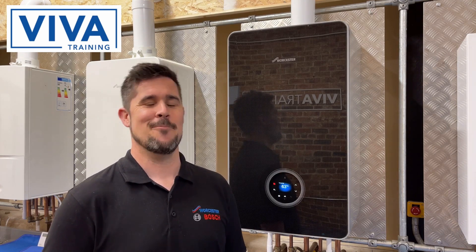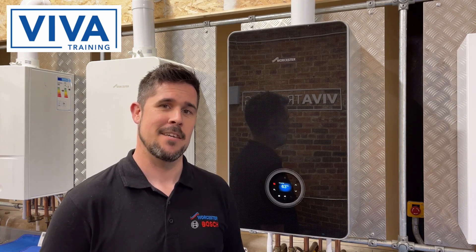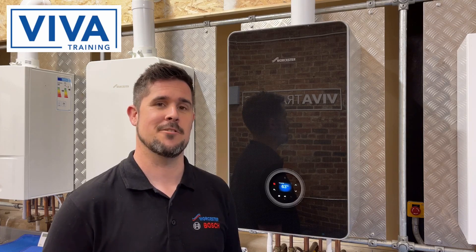Thanks Richard. My name is Rob Davis and I'm a technical trainer from Worcester Bosch, proudly supporting Viva Training. I'm here today to talk about range rating and how it can save your customer money on their central heating bills.